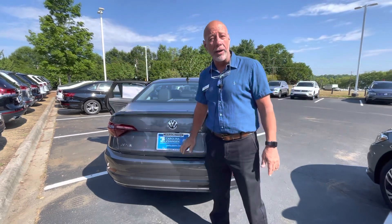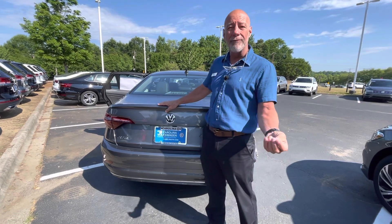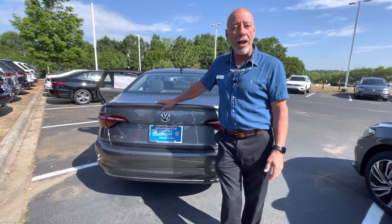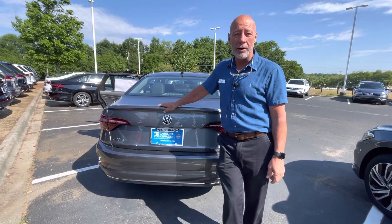Again, it's Craig at Carolina Volkswagen, 7800 Independence Boulevard. My phone number is 315-542-9476. Looking forward to meeting you, Mary. Thank you. Bye.